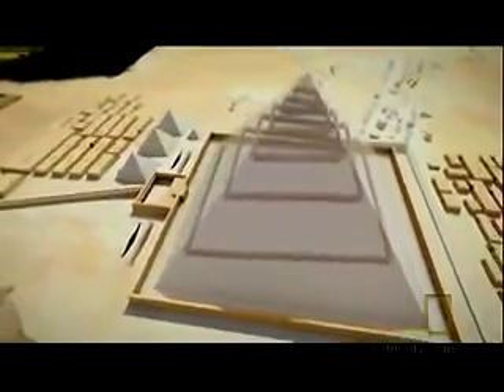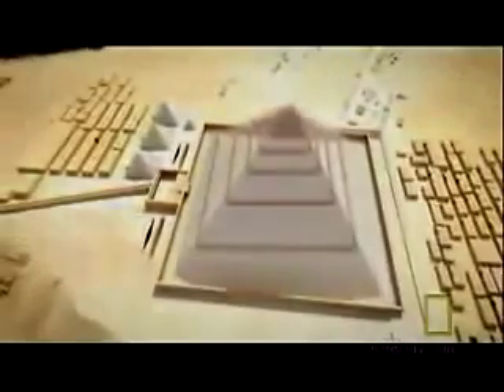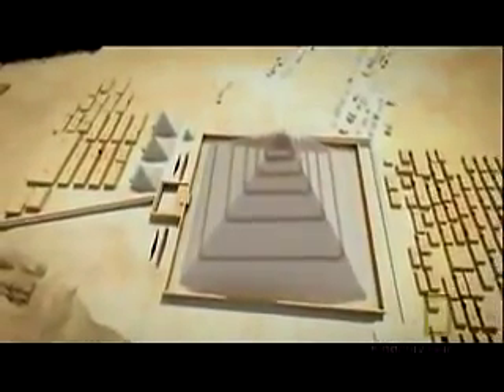Remember, the pyramid is not solid. Inside the Great Pyramid are three large chambers. The lowest one is called the Queen's Chamber. Above it is a mysterious room called the Grand Gallery. And on top of all that is the King's Burial Chamber. All three chambers are connected by passageways. Is it possible to have a ramp snaking up through the pyramid that doesn't run into one of these chambers or passageways?